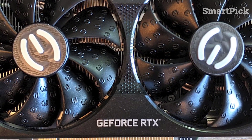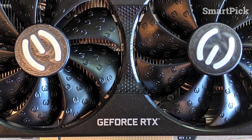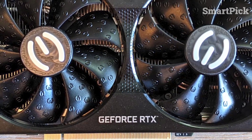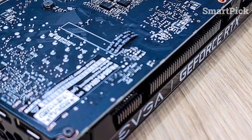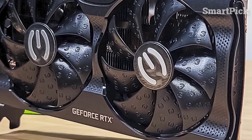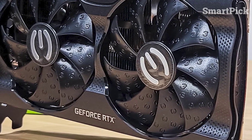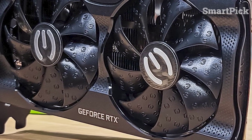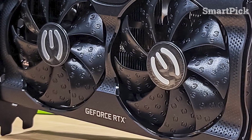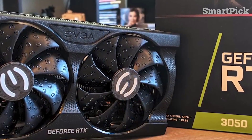This GPU also comes with a surprisingly robust built-in cooler, ensuring you won't have to worry about overheating. The NVIDIA GeForce RTX 3050 is an excellent choice if you're on a budget and still want to enjoy quality gaming or creative tasks. It offers plenty of features and impressive performance, all within a compact and affordable package. Plus, with its low power requirement, you can easily build a budget-friendly system without having to worry about power-hungry components. If you're looking for an affordable option that still offers impressive performance, the NVIDIA GeForce RTX 3050 is worth considering.